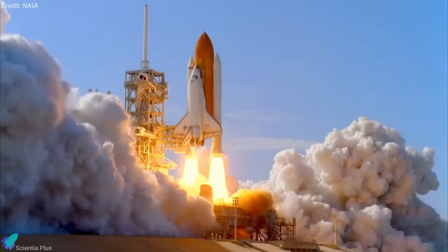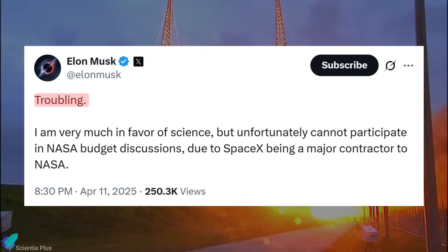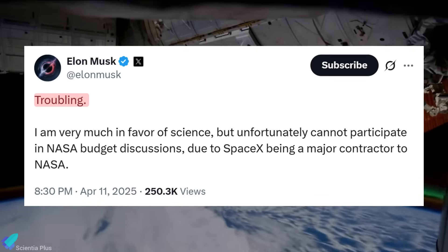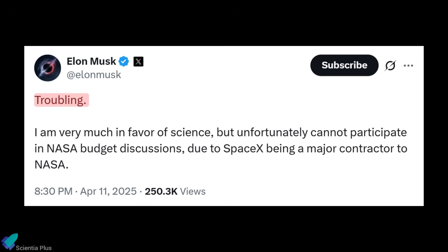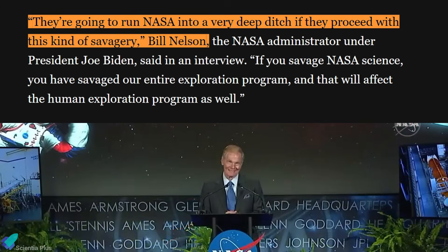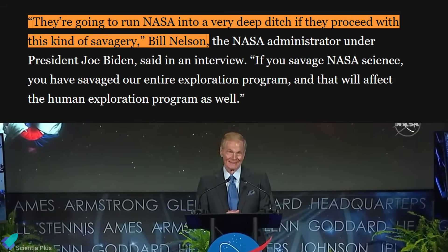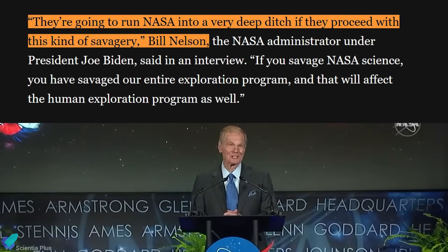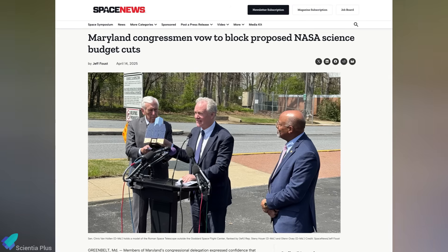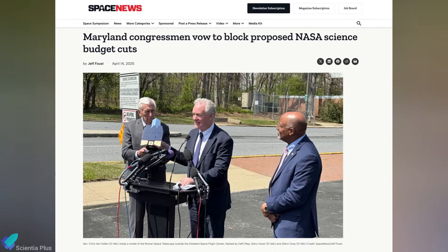The response from the scientific community has been swift. Elon Musk, despite his close ties to the Trump administration, has publicly called the proposed cuts troubling, though he cannot formally oppose them due to SpaceX's role as a major NASA contractor. The Planetary Society warned the move could plunge NASA into a dark age, wasting billions in sunk costs and ending dozens of missions. Former NASA Administrator Bill Nelson also expressed strong opposition, stating that the cuts would undermine decades of progress in space science. Maryland's congressional delegation has vowed to block these proposed budget reductions, committing to restore funding and protect critical NASA missions.